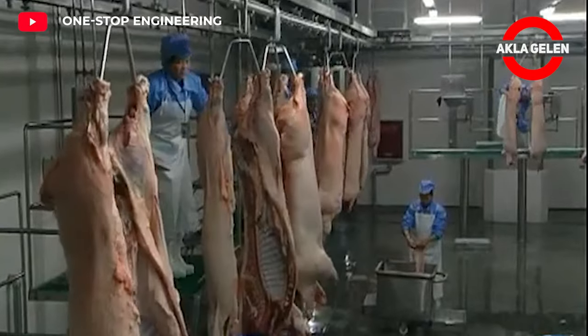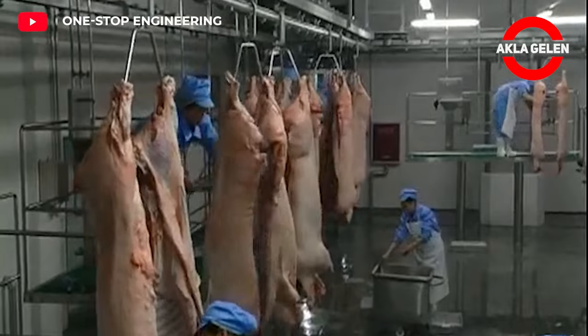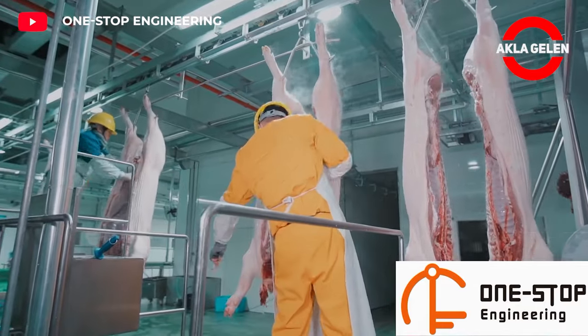Animal welfare and sustainability are of increasing importance in pork production. Modern slaughterhouses prioritize the humane treatment of animals throughout the process.